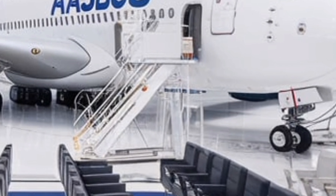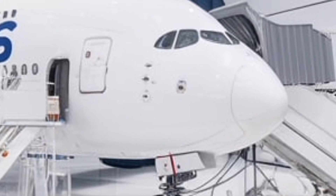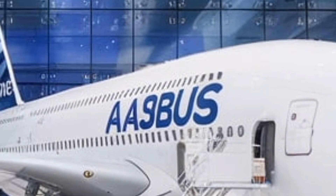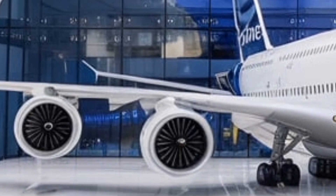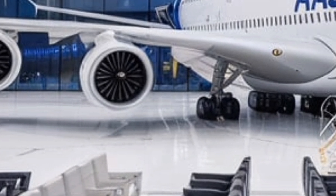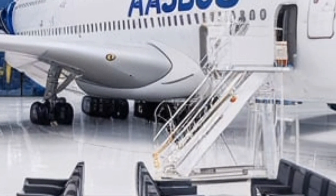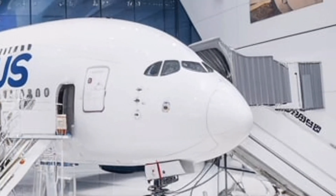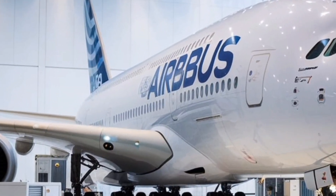One of the most exciting innovations in the new A380 is the transformation of the upper deck into a multi-purpose space. Airlines now have the flexibility to introduce onboard lounges, co-working spaces, and wellness zones. Imagine stepping away from your seat to grab a drink at an in-flight bar, stretch out in a relaxation area, or even participate in guided meditation at 40,000 feet — a level of flexibility no other aircraft offers.